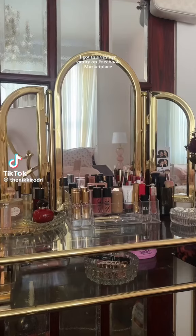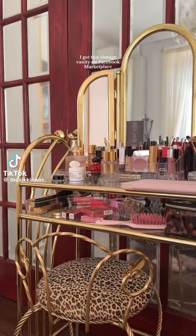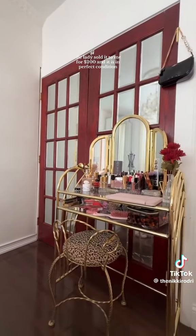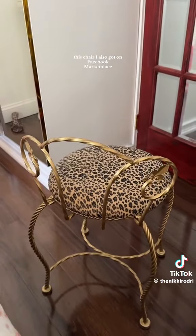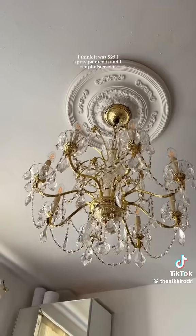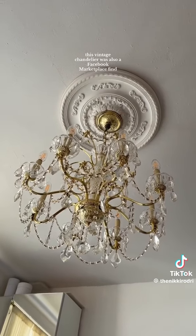Here's where I got everything in my bedroom. I got this vintage vanity on Facebook Marketplace — the lady sold it to me for $200 and it is in perfect condition. This chair I also got on Facebook Marketplace, I think it was $25. I spray painted it and reupholstered it. The ceiling medallion is from Home Depot.